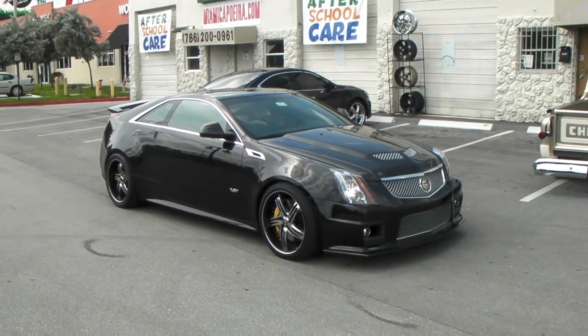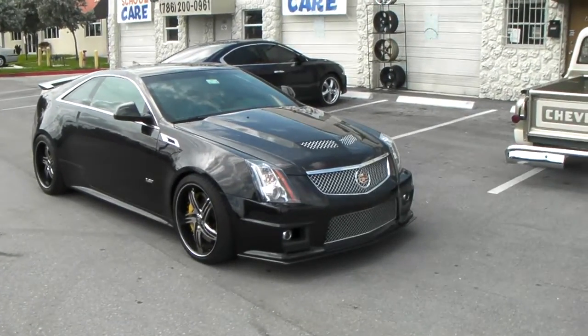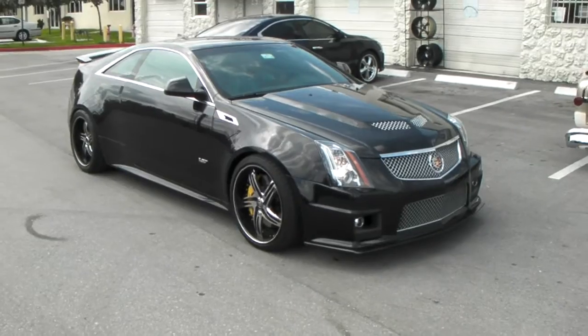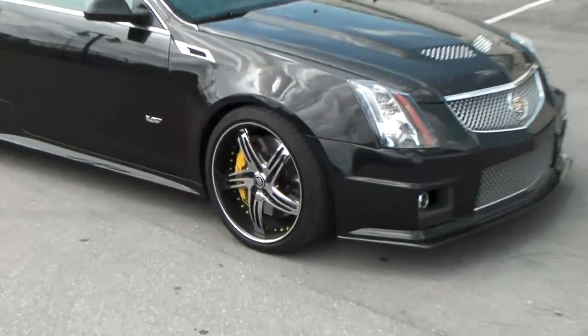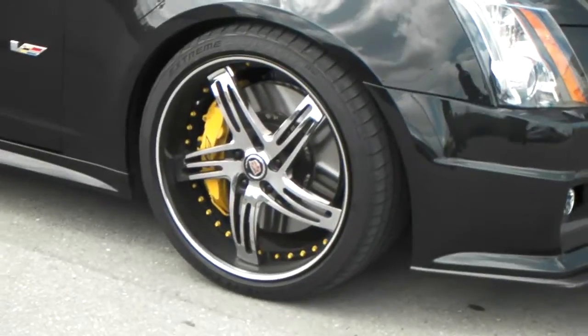This is your boy KB from Dovesant Tires TV at dovesantires.com, tires and wheels shipped to your door. Right now you're looking at the Cadillac CTS-V with a bunch of motor work — 800 horsepower — got the Savini 20-inch custom wheels on it, custom painted with the brake calipers Cadillac sign.